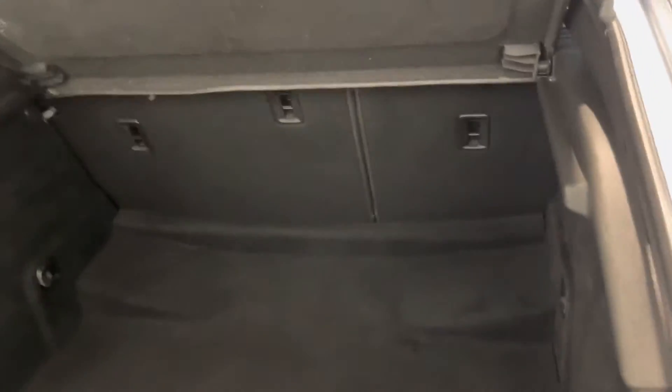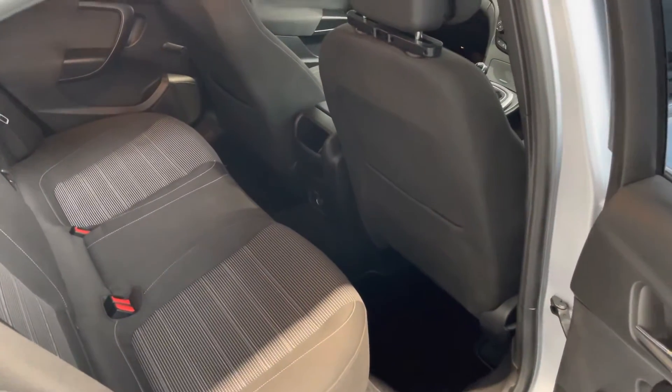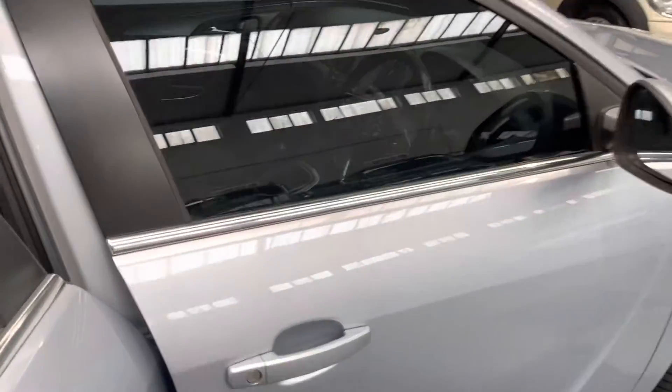Despite having such a big boot, you do get really good leg room in the rear. This one's got the same sport seats as an SRI model gets.